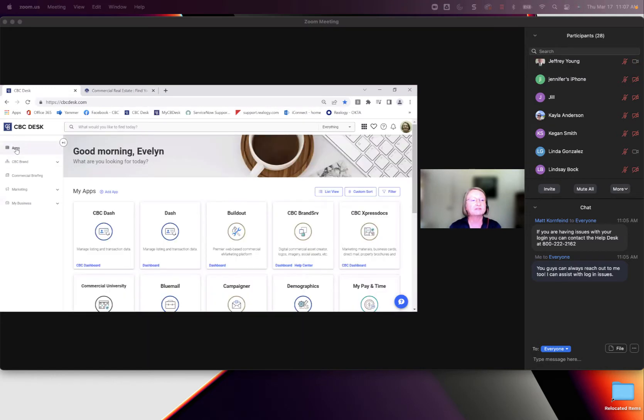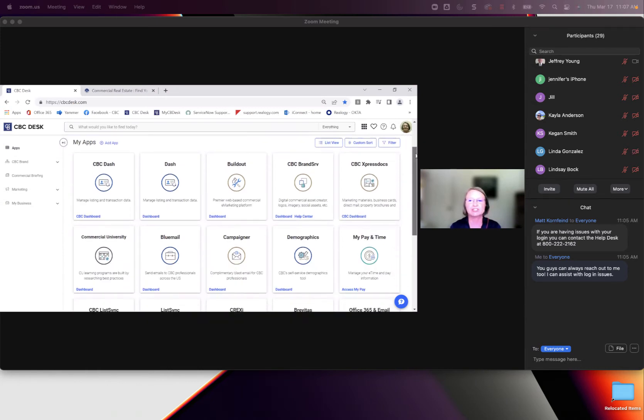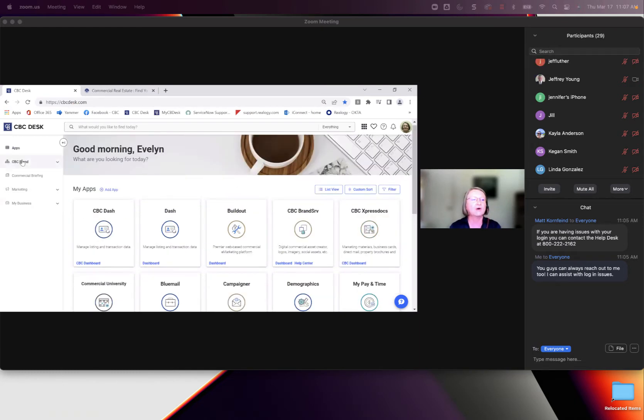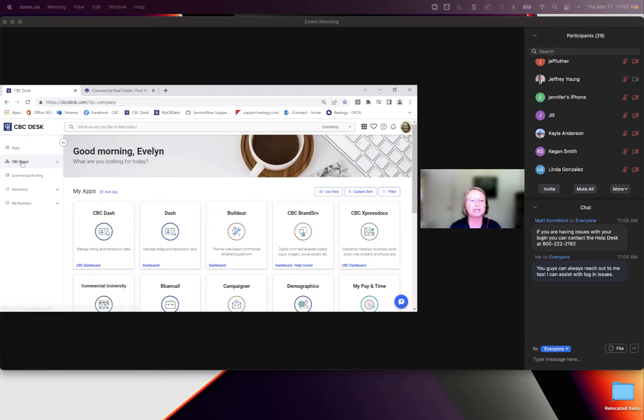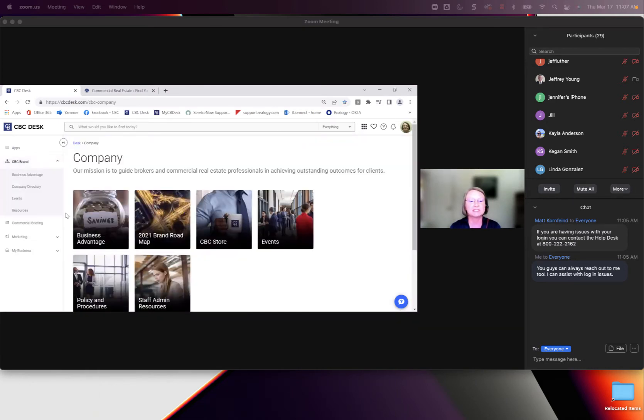On the left, the first section is your apps, which has all of your Buildout, Dash, CBC Brand Serve, Express Docs, and Commercial University. Under CBC Brand, it talks about our company, our Business Advantage roadmap, the CBC swag store where you can buy things, events, and the company directory.